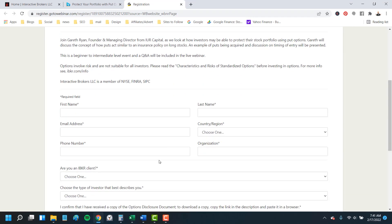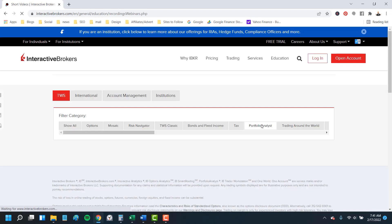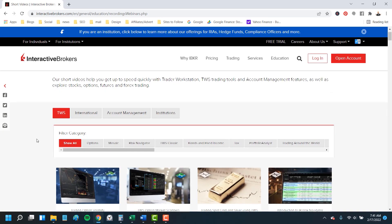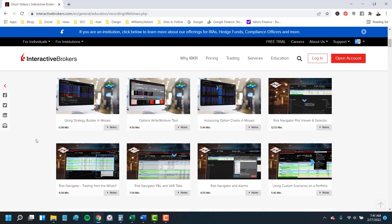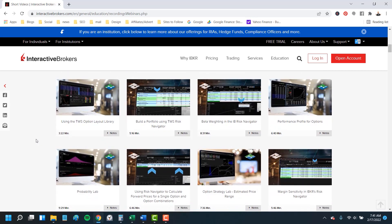Another resource I like here, besides those free webinars, is these short videos also under the Education menu tab. You'll find lots of brief five and six minute videos on topics like options, trading, and even cryptocurrency. It's all completely free and no sign-up is required, so check that out.